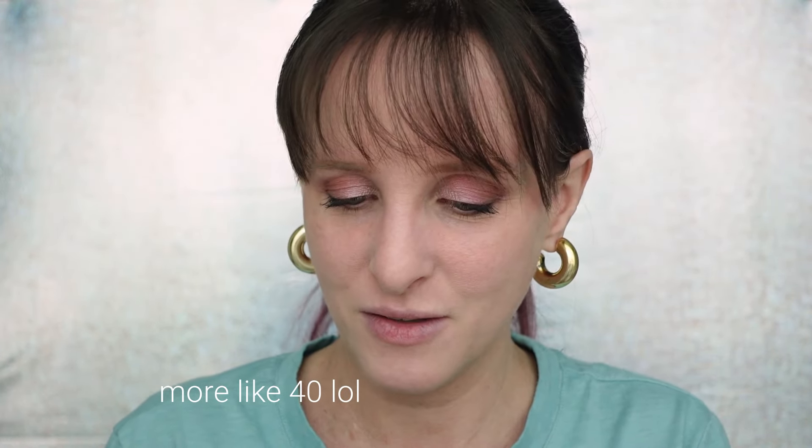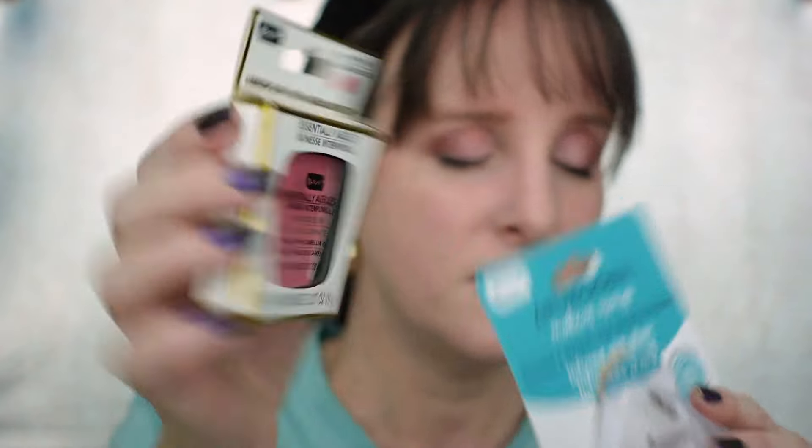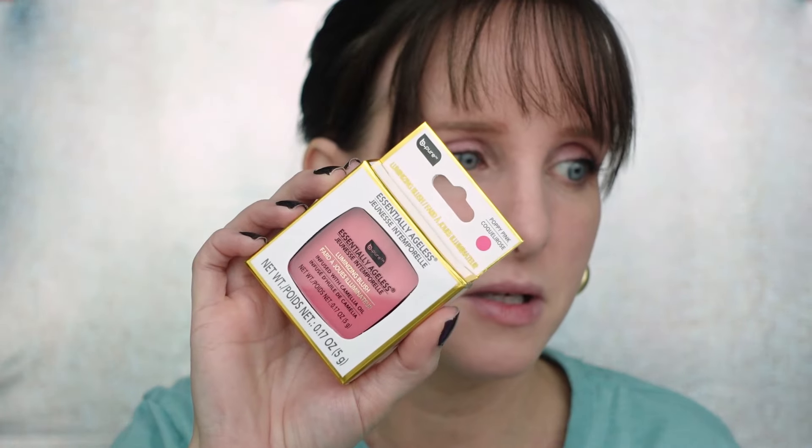Moving on to blush now — we're going to do two different colors. Thanks for the two blushes, Nancy — do you know me? I'm a blush addict right now. I think everybody went through that phase — I never wore blush in my 20s and then all of a sudden I have like 30 blushes. The first one is that Be Pure brand, Essentially Ageless — it's the Luminizing Blush infused with camellia oil in Poppy Pink, which is more cool-toned. This one's definitely more warm-toned.